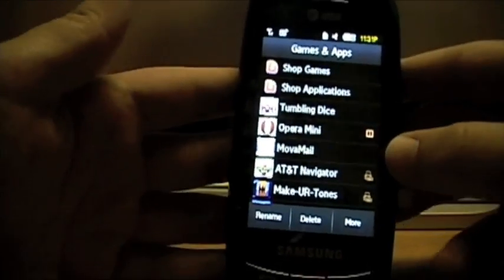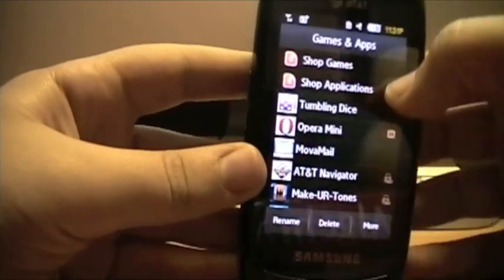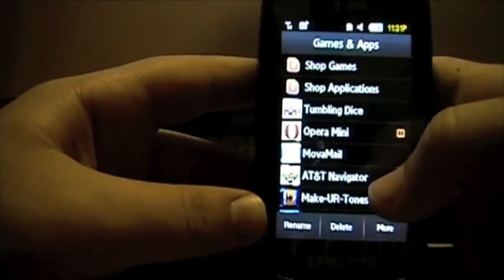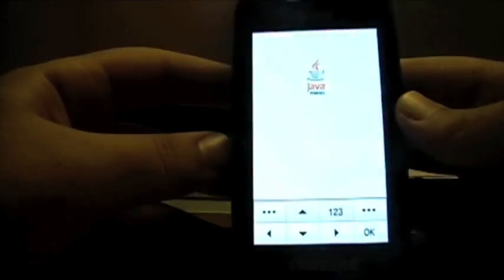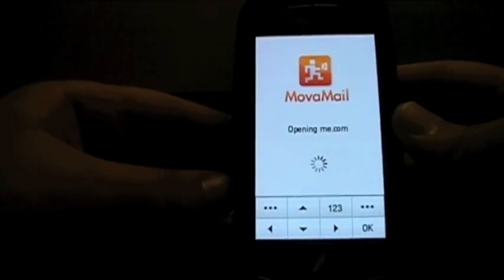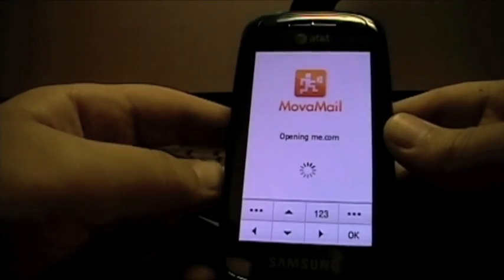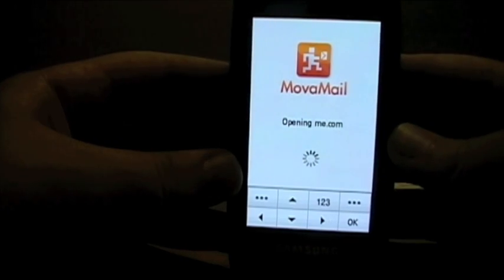You probably think you can only check your mobile email through a limited AT&T application that only lets you check certain providers. But with an application called MovaMail, which is free for 30 days and only $3 a month after that, you can check any POP3 or IMAP email. It loads relatively fast on 3.5G or HSDPA speed, and you can have multiple mailboxes — for instance, a me.com address and a Gmail account. The download link for MovaMail is in the description as a jar file.